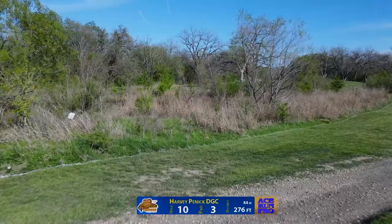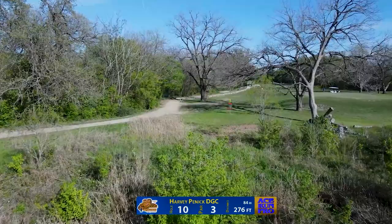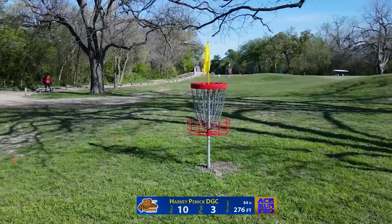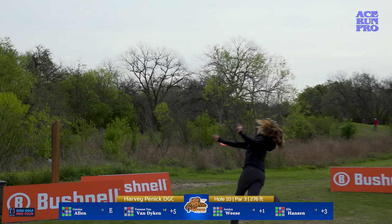Hole 10, par 3, 276 feet. You have a couple different ways you can play this — an ante shot, a forehand if you've got it, or a hyzer play which requires a little more distance to go up, out, and over. This is a very birdieable hole; you kind of feel like you left one behind if you don't get a two here. The hyzer route adds about 60 to 75 feet of distance on the shot.